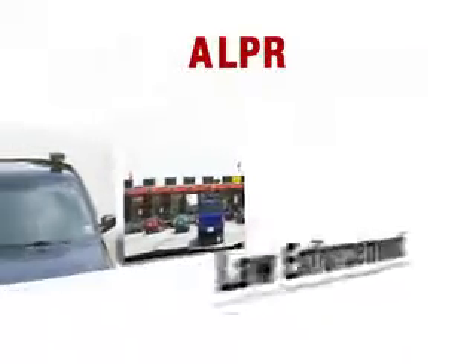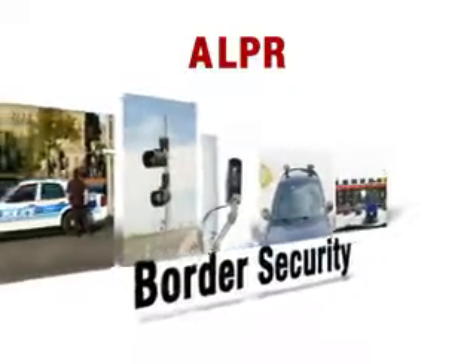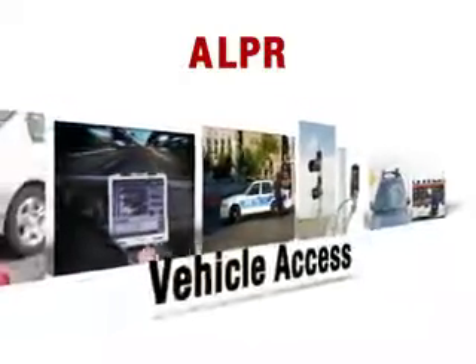Some of the major applications for ALPR systems include tolling agencies, law enforcement vehicles, red light and speeding enforcement, border security, security access, and vehicle access.